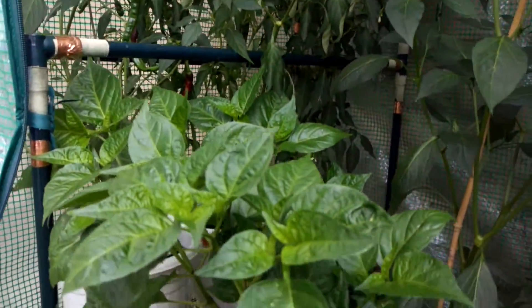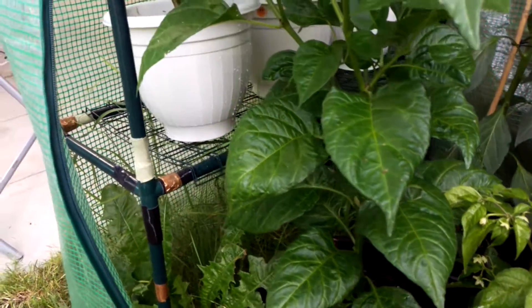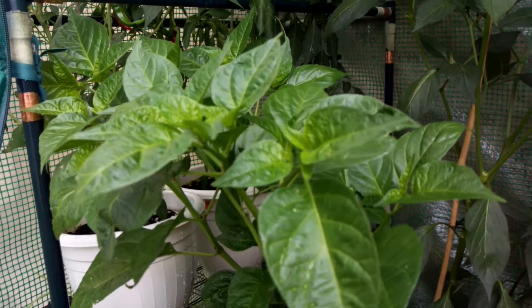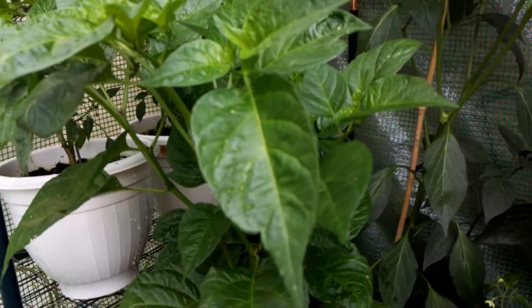This is the chocolate habanero that I moved from the other greenhouse into this one. This one's also confused me because it did start putting off a few flowers about three or four weeks ago and then they all dropped off. I think it might just have been the change, because this greenhouse gets a bit more sun compared to the last one.